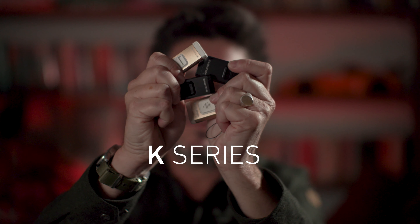This is the LED Lenser K-Series, and here are the things you need to know to power up your everyday carry.